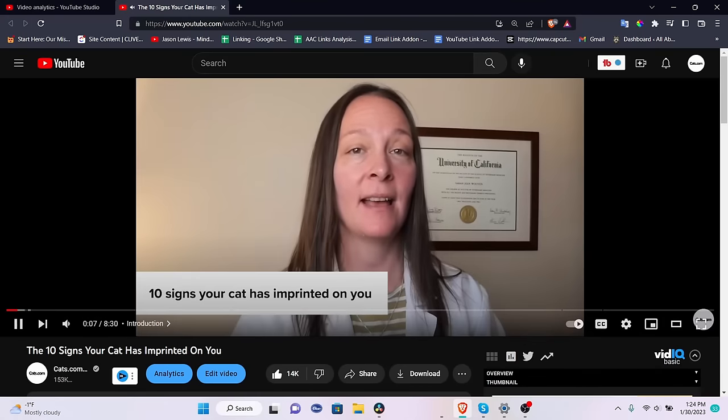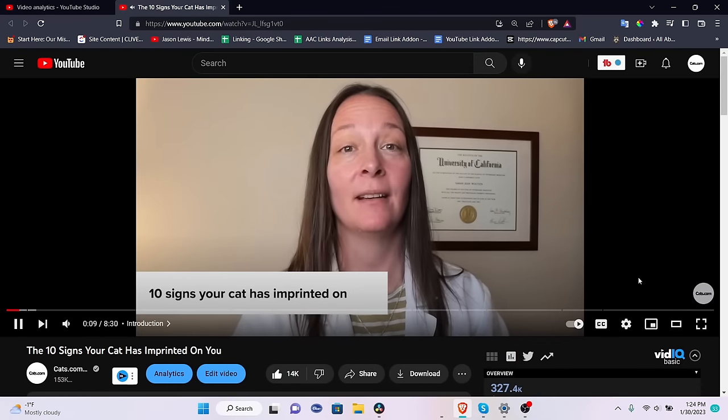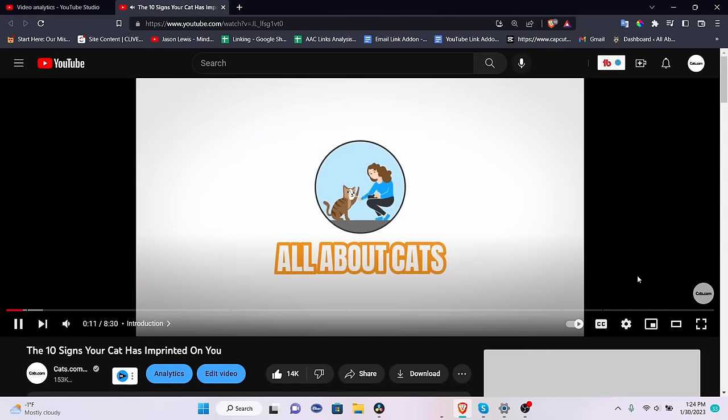Hey everyone, it's Mallory here with cats.com where we're all about cats. Welcome back if you've been on the channel for a while, and I also want to give a shout out to those of you who are brand new. A lot of you are watching this video on whether or not your cat's imprinted on you — it's been huge and I've noticed an uptick in subscribers. For those of you who are brand new, I want to give you a big welcome to the channel. My name is Mallory and I do product reviews, buyer's guides, and just general information on all things cats.